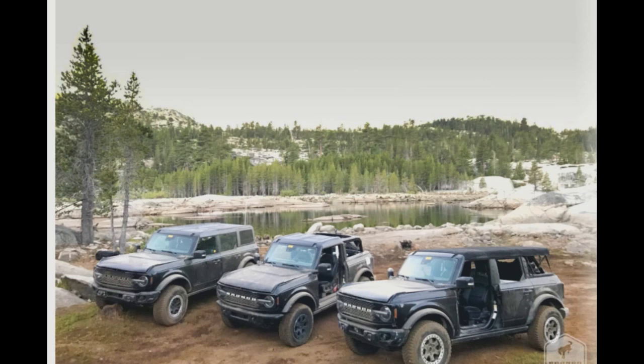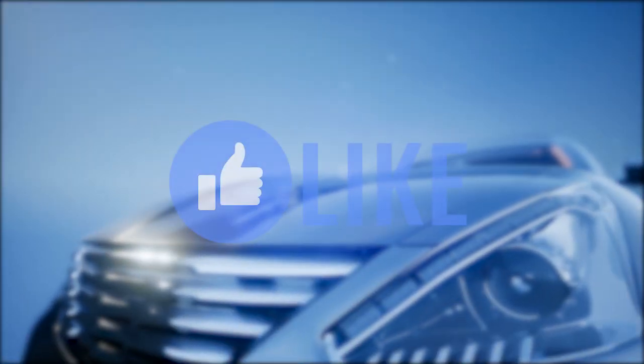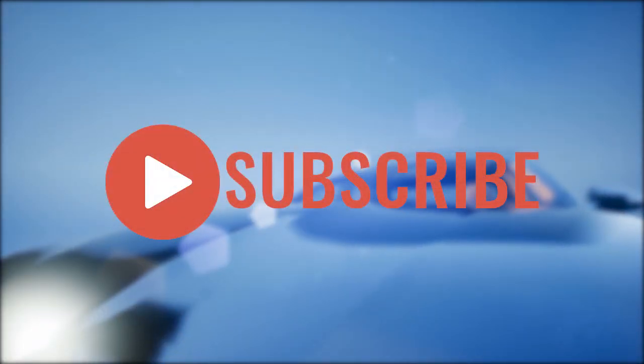This is just a phenomenal trio, folks. It's Automotive Reviews — just wanted to show you guys some rock crawling in the Ford Bronco. If you enjoyed this video, give it a thumbs up, share it with your friends, and subscribe for more interesting videos.